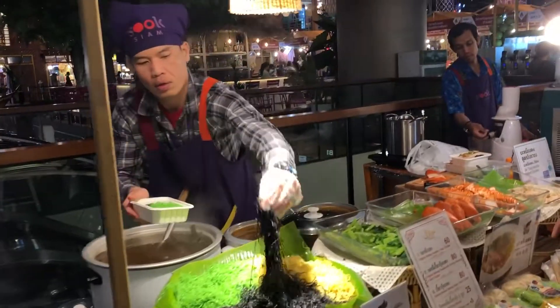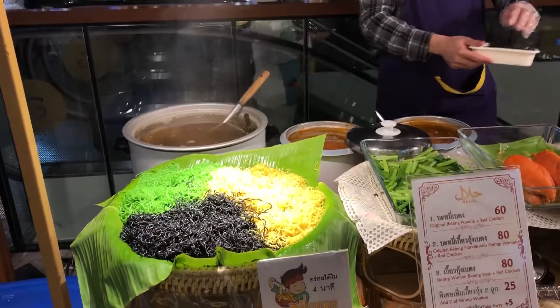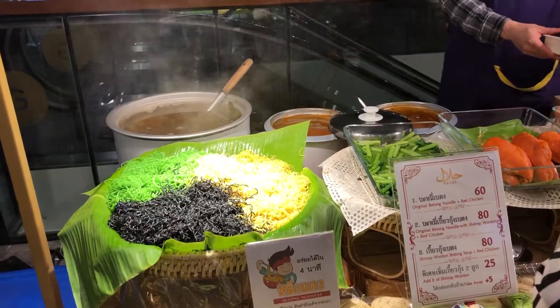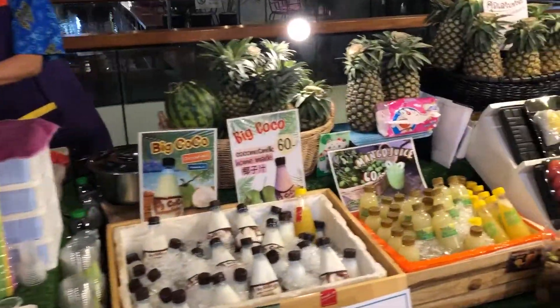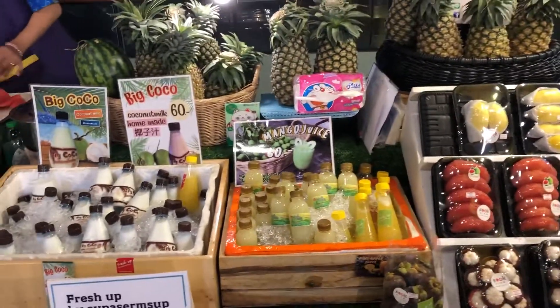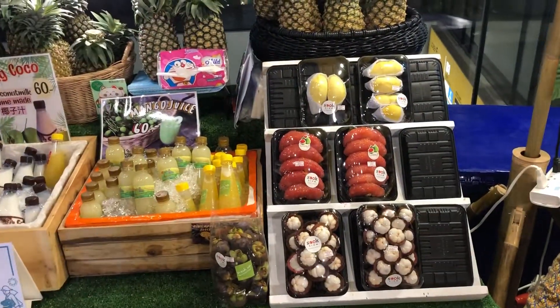I apologize if I don't explain very well, but here I can see different noodles, and you can order with chicken, with shrimp, wonton, and fresh vegetables. So at least you have a lot of options if ever you'd like to eat something else. They also offer a lot of fresh juices — mango juice, coconut juice — and of course the fruits here in Bangkok are so fresh.